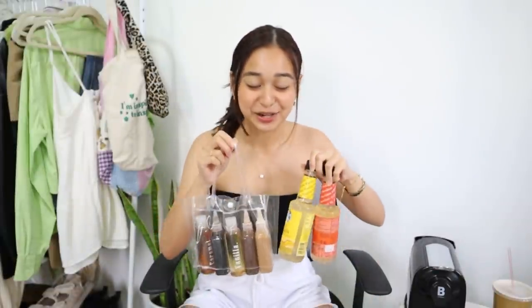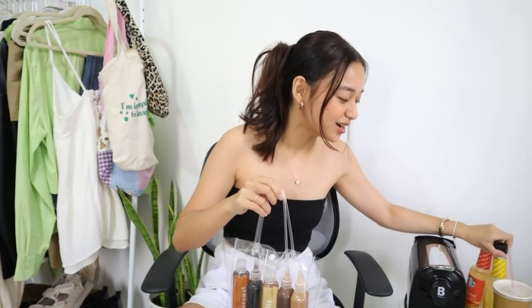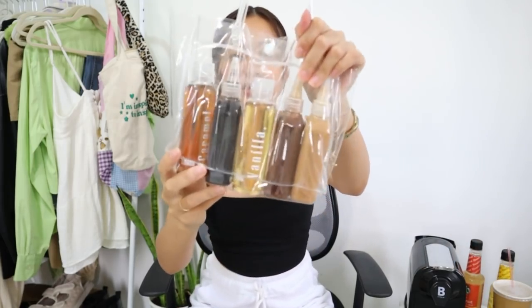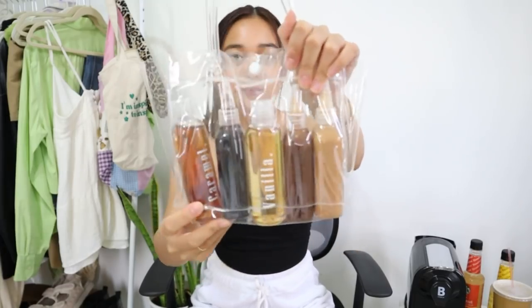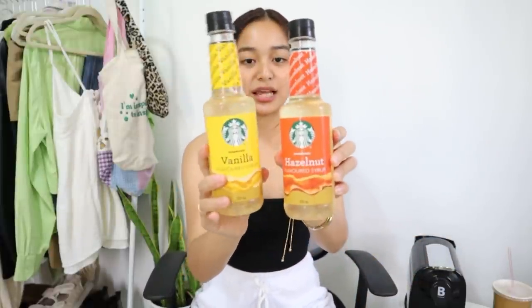To add to those, we have some syrups — complete talaga tayo. These are repackaged syrups and I have caramel, vanilla, dark chocolate, white chocolate, and also another caramel syrup. I also purchased these ones from Starbucks — this is the vanilla one and this is the hazelnut one. Super sarap na itong syrups — these are the ones actually used in Starbucks. And I found them cheaper online, so I'll definitely put the link in the description box for you guys in case your local Starbucks doesn't carry them. You can buy it online.